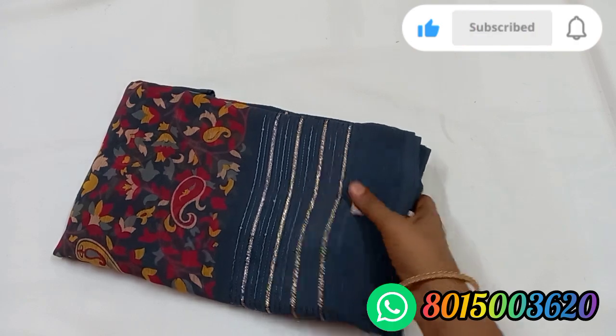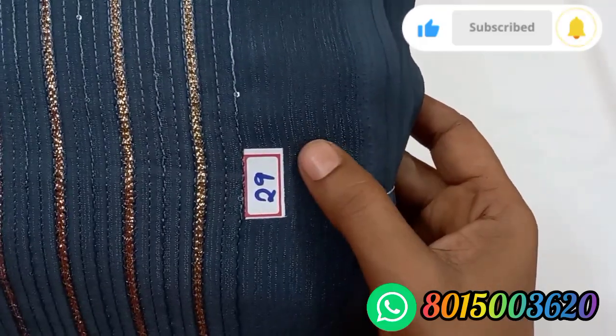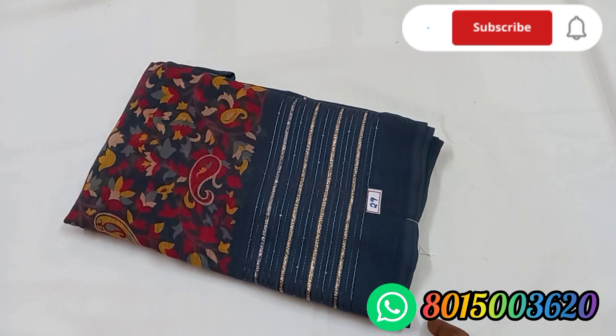Sari number 29. This is a rash color. The cloth is very soft. The dark colors are transparent. The cloth is very transparent.